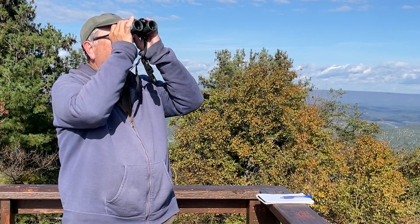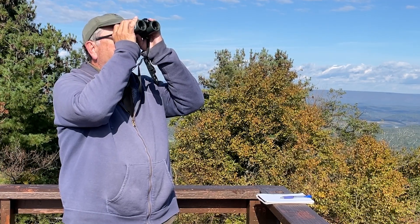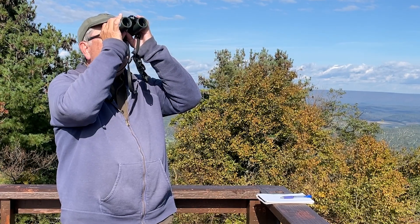Is the pay good? Well, sitting out here all by yourself and away from everything is pay enough sometimes. We are volunteers — we gather data, no question about that, and it's good data. But if we didn't enjoy what we were doing, we would not be out here.